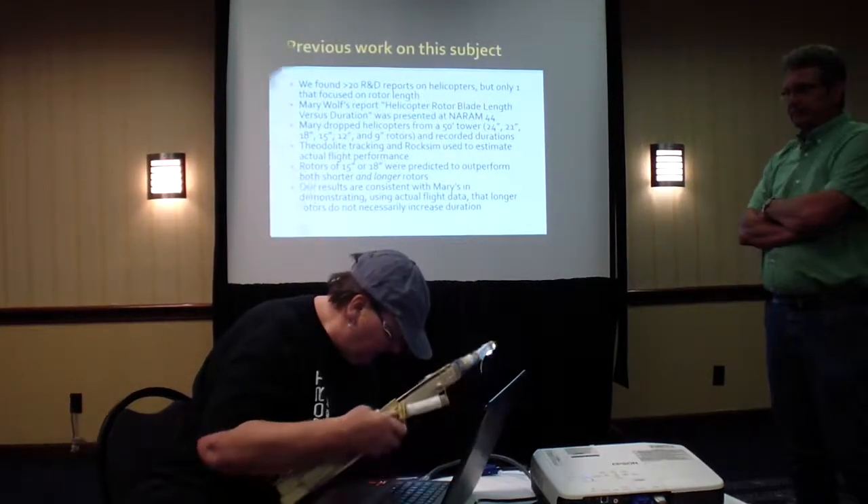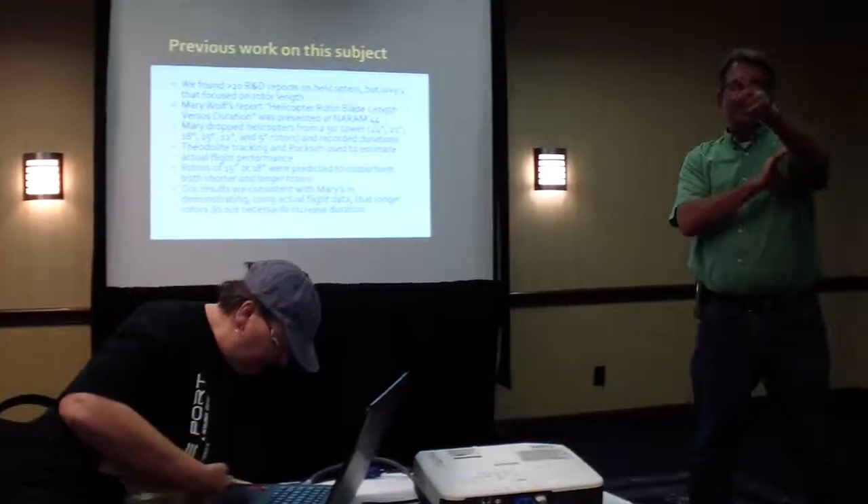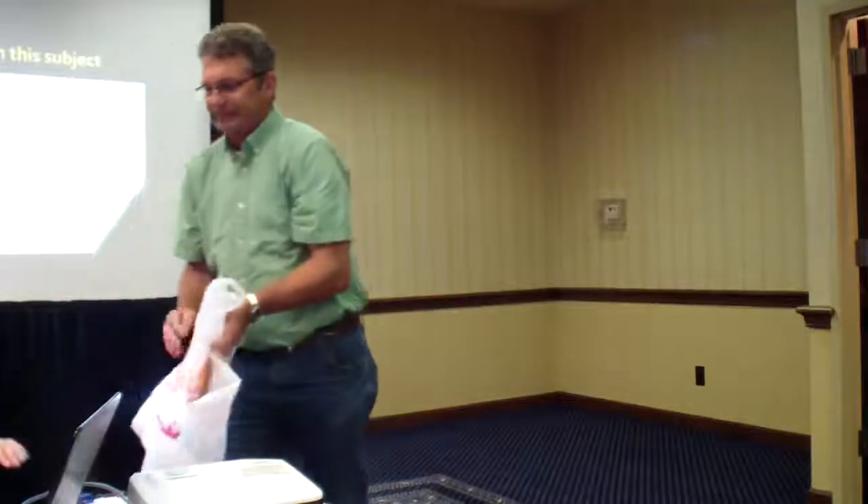Any more questions from the audience? Discussion about project budget — approximately $180. Thank you very much.